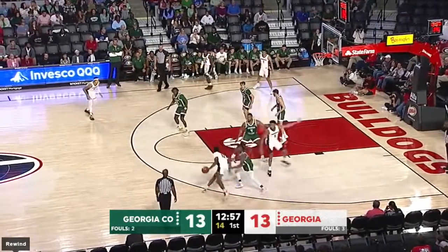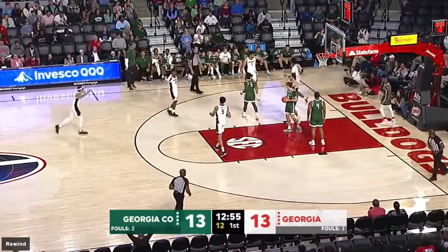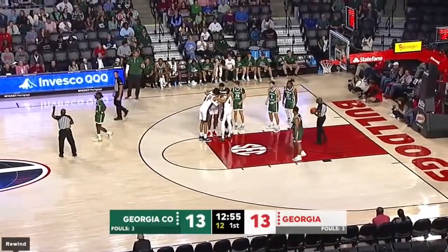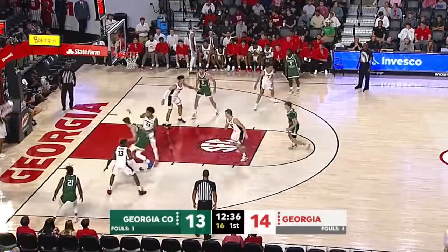Mike White in front of us, observing his group here in the first half. Moncrief with a dribble drive through the lane, sweeping hook shot from the left side won't go, but he got fouled — contact drawn. And a foul on Holt — that's his second foul, so he comes out of the ballgame.